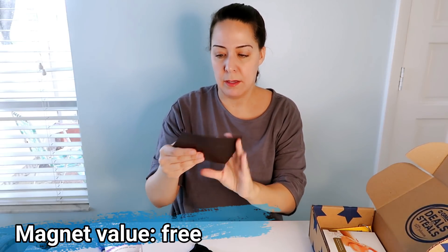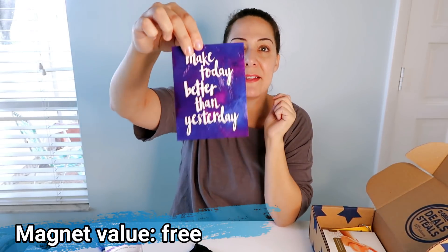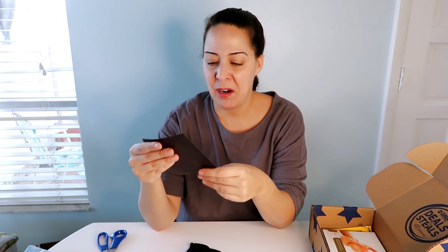There's a little magnet that says "Make today better than yesterday." I'm not a magnet person — we don't put anything on our refrigerator — so this will just be included in somebody's eBay package.